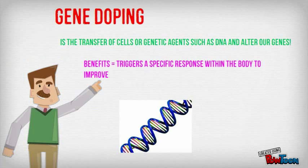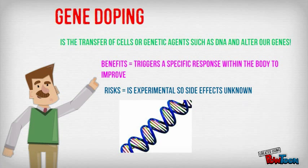Gene doping involves the transfer of cells, such as DNA, which trigger a specific response within the body to improve performance. It is experimental and the side effects are largely unknown.